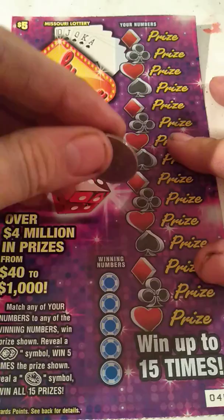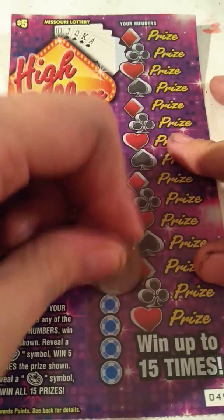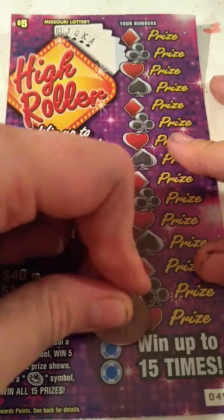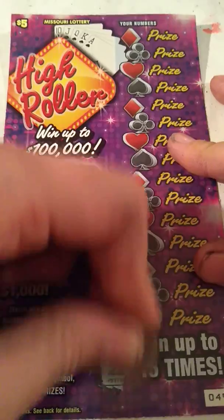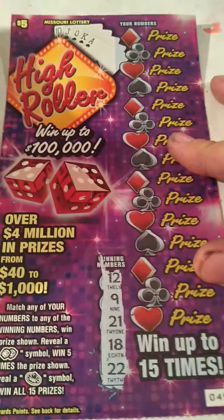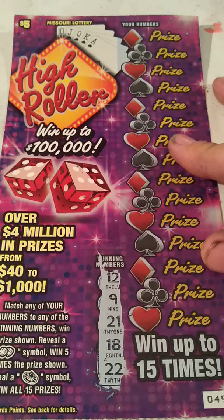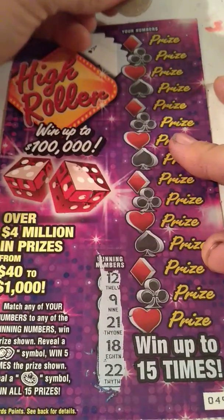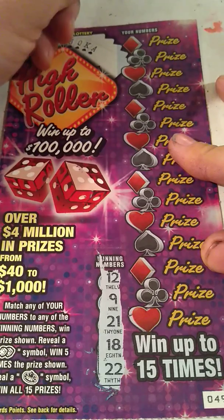Let's see what our winning numbers are: 12, 9, 21, 18, and 22. There are 60 tickets in the pack, so 49 is towards the end of the pack. Typically I like tickets towards the first half of the pack — there just seems to be more winners in the first half than the second half. But that's not to say the second half don't have big winners sometimes.